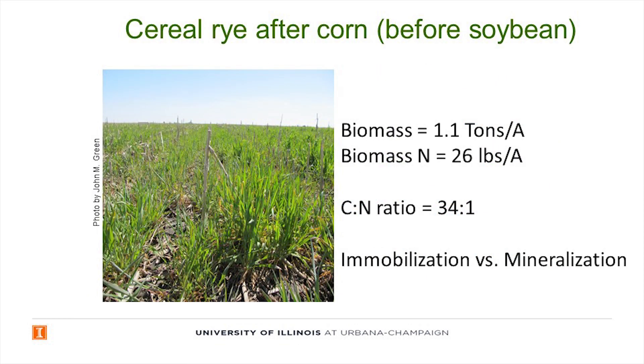This is what the cover crop looked like that first year when tile nitrate went down. We had a little more than a ton per acre of above-ground biomass, with 26 pounds of nitrogen in it, and a fairly wide C:N ratio. This immobilization versus mineralization dynamic — that would be an immobilizing potential — is the concern in front of corn. That's why we went with the overwintering grass in front of soybean.